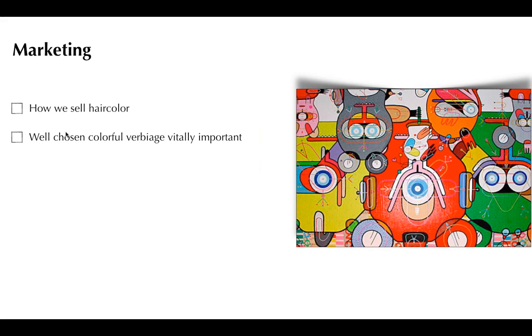Choose your verbiage carefully. Say 'we need to add a little background, a little contrast' instead of talking in terms of level. Start talking in terms of warmth, or food terms — chocolate brown, warm brown, espresso — because those evoke emotions. Then you make the decision on what level that is based on their hair color category. Choose your words carefully behind the chair. It will make a vitally important difference.